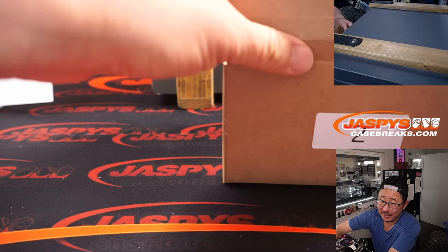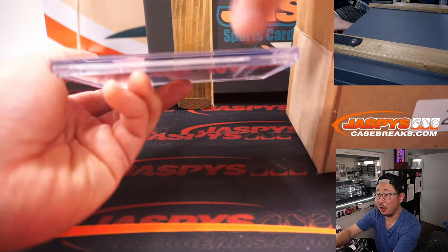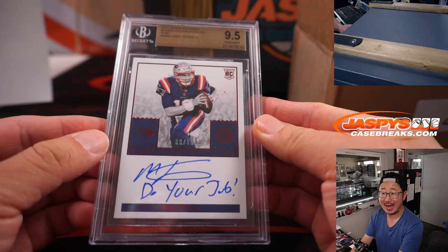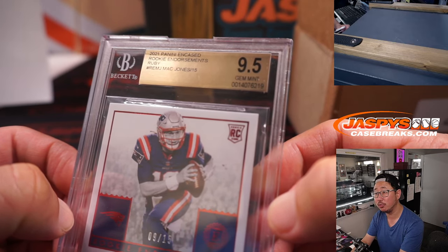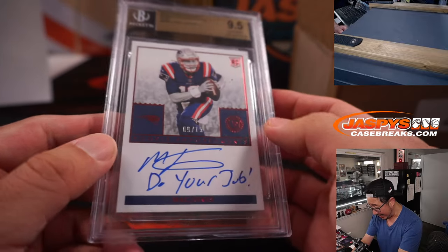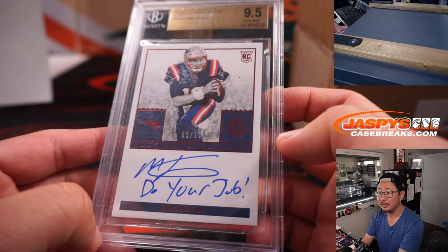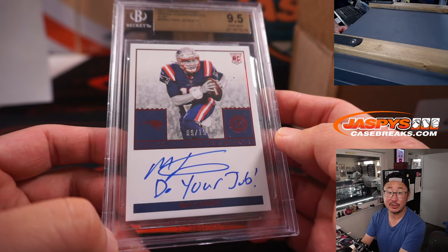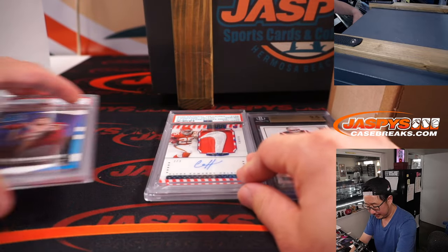And the fourth and final hit is more football — another graded card. It's a nice Mac Jones from 2021 Encased, Rookie Endorsements Ruby, graded 9.5 and 10, nine out of fifteen. Do your job, Mac Jones. Letter M — that's for Terry and the letter M.